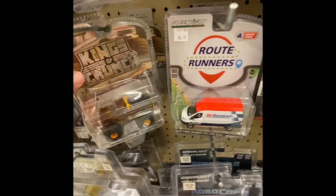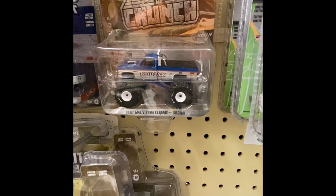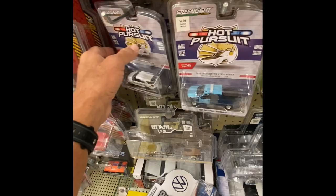We got Racing Champs, we got Fast and Furious — the little mini ones if you're into collecting those. We got a couple of these busts. We got some King of Crunch right there, another King of Crunch. 1987 GMC, we got Hot Pursuits — if you guys are into these, we got a couple here at the Hobby Lobby. Another Hot Pursuit and there's another one back there — 2018 Ram.